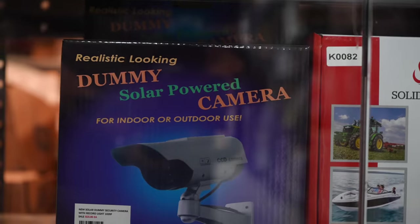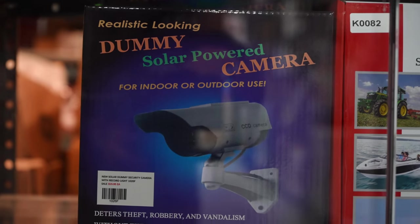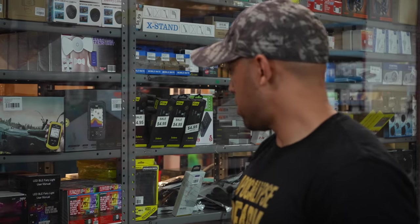If you can't afford an actual surveillance system, just get a dummy camera. What is this — like 10 bucks or something? You can get those off Amazon too.